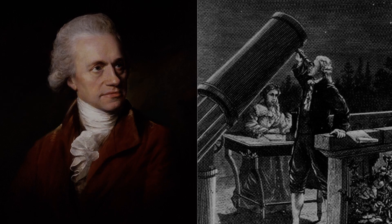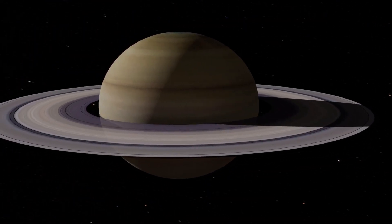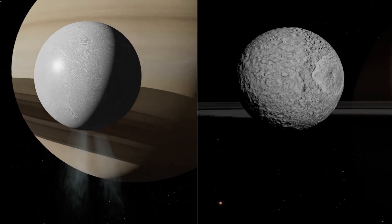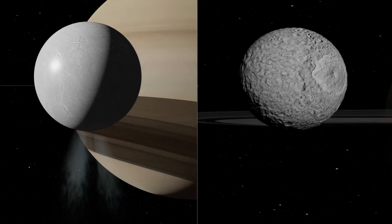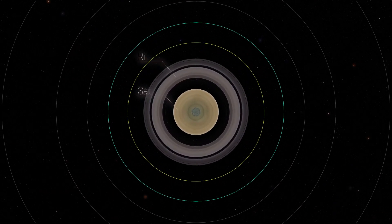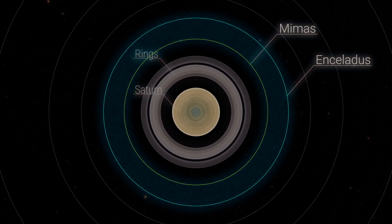In 1789, William Herschel discovered two new satellites around Saturn: Enceladus and Mimas. Since then, researchers have found that both are similar in size, have icy surfaces, and orbit at roughly the same distance from Saturn.